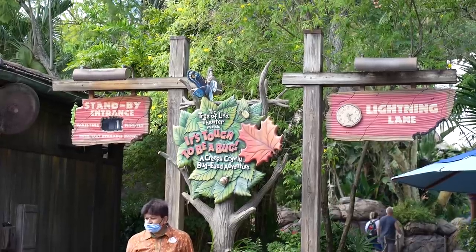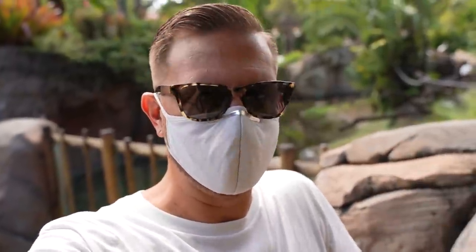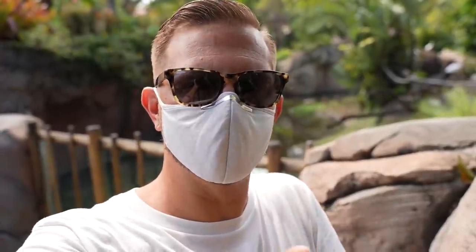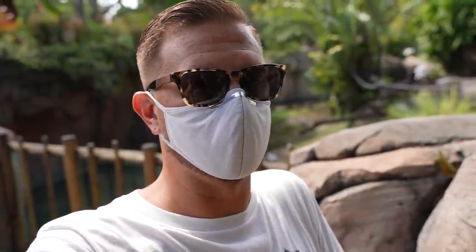One of the last spots with a Lightning Lane for Genie Plus is It's Tough to Be a Bug. And the whole reason I wanted to show you that is to illustrate something important: Disney has said they will not sell out of Genie Plus for the day. So no matter what time you show up, you can buy Genie Plus for $15. However, individual Lightning Lane reservations can sell out. So if you show up at the end of the day, you might spend your $15 and find that It's Tough to Be a Bug is the only Lightning Lane reservation left available. So I don't think Genie Plus would be a good thing to buy late in the day.